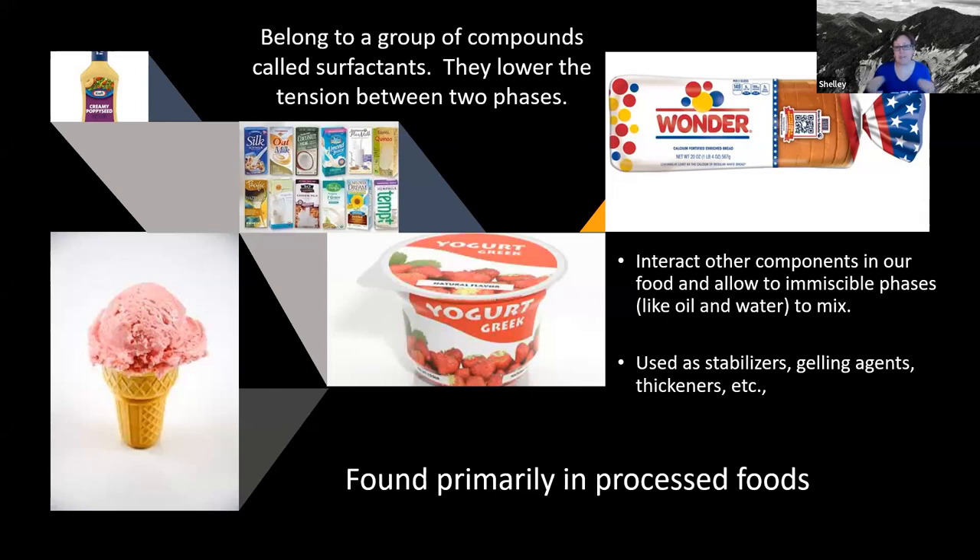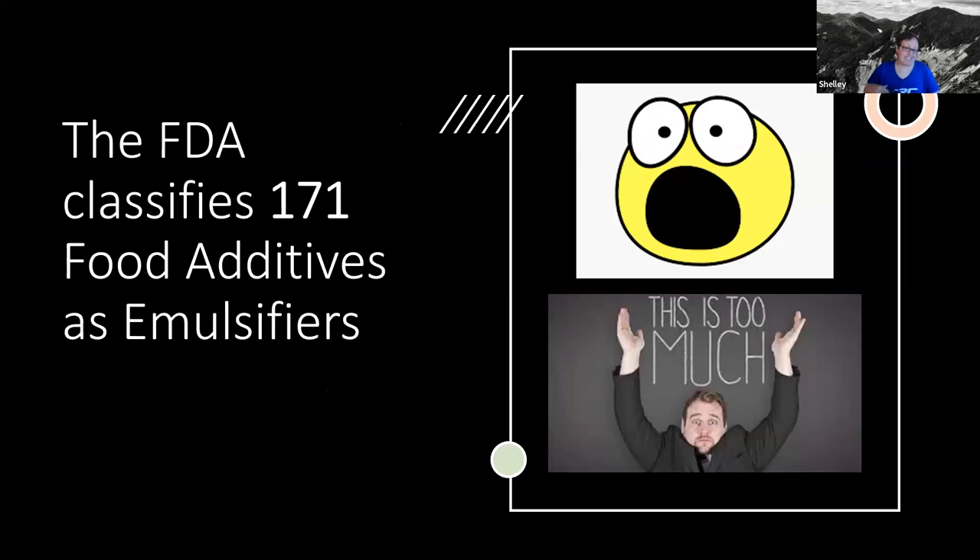Emulsifiers are food additives added primarily to processed foods — you're not going to find emulsifiers in vegetables or things like that. As many of you have probably seen the FDA list, there are actually 171 food additives that the FDA has classified as emulsifiers. I agree that's very overwhelming, but it doesn't necessarily have to be. In order to figure out which emulsifiers are bad for us, we really have to take a look at what the available data is.